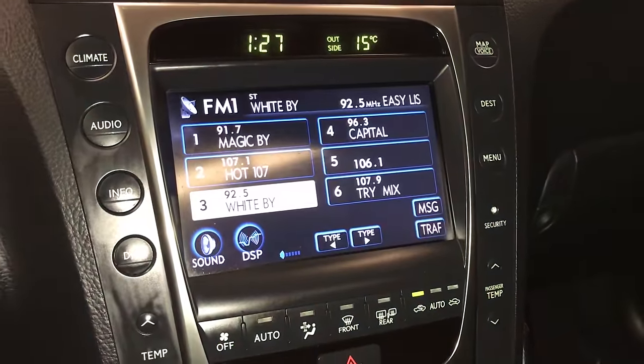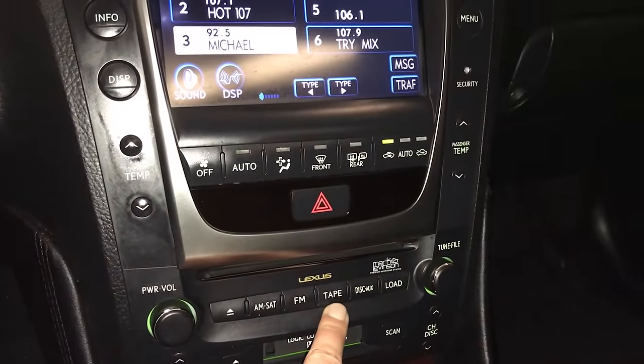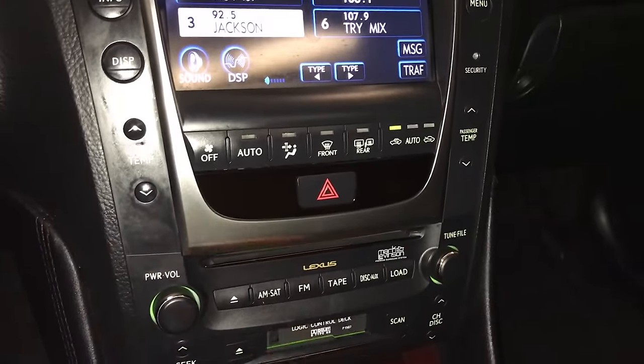Mark Levinson premium surround sound system with AM, FM, CD, DVD changer, cassette, and auxiliary input.